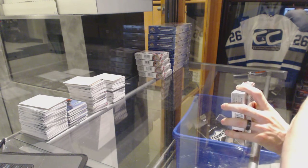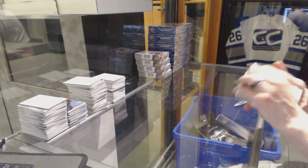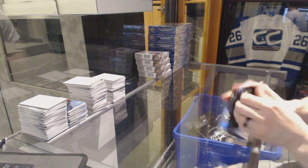Here we go. C&C group rake number 6203, 15-16 Upper Deck SP Authentic, 5-box half case rake. Good luck here.